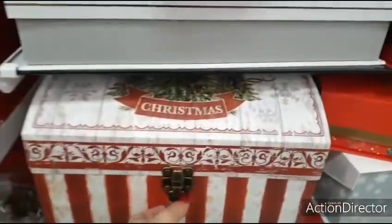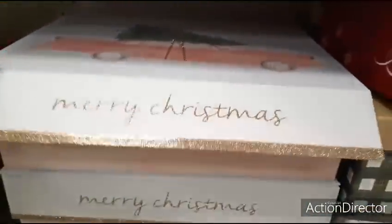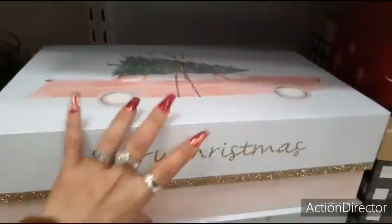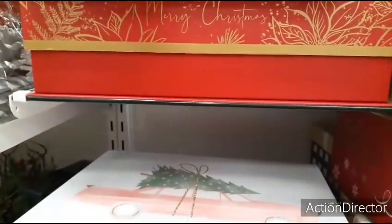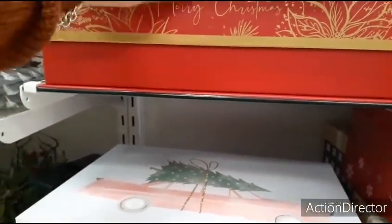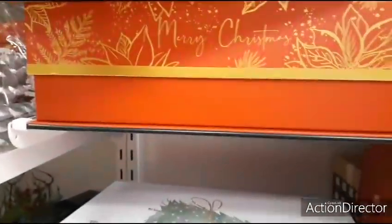This is cute — Merry Christmas. Sparkles. I like it. Let's take a look — $9.99. I'm sure that's just for this one. That's adorable. Back to this one — sorry, I get distracted by sparkles. $9.99. That's pretty good.